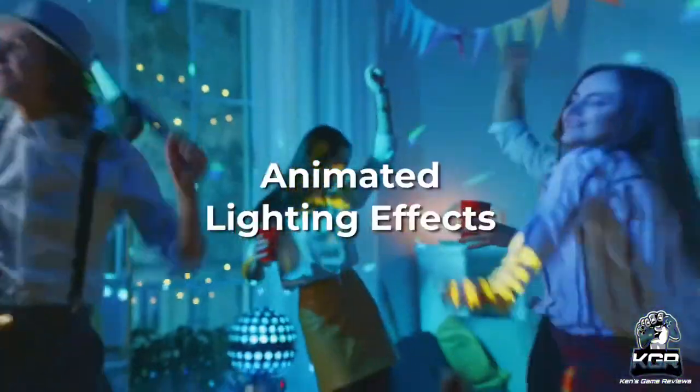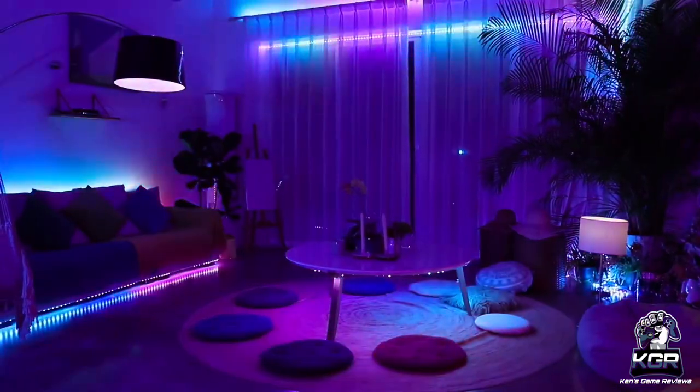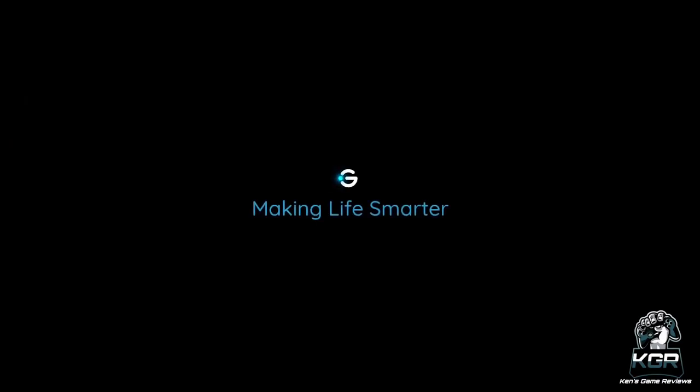The app can intelligently recognize colors from your pictures and apply them to your smart LED strips. Choose from nine styles to determine how colors are captured, helping you create the lighting effects that you feel are necessary for your gaming setup.